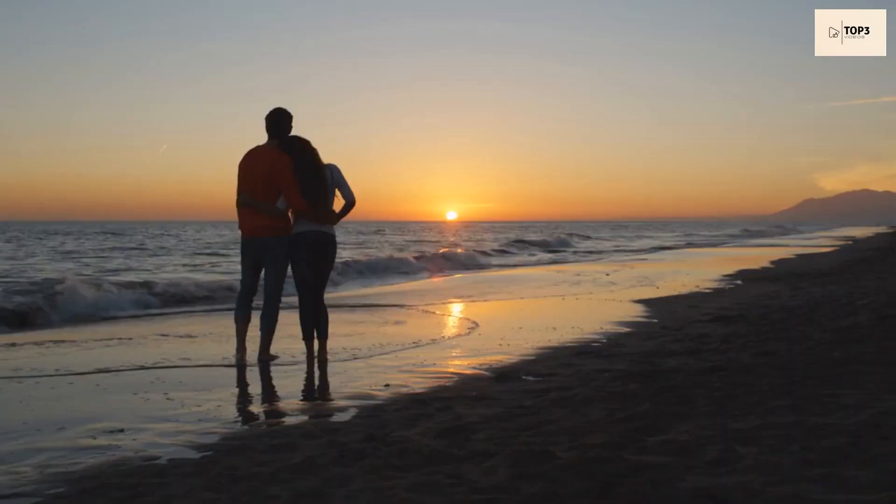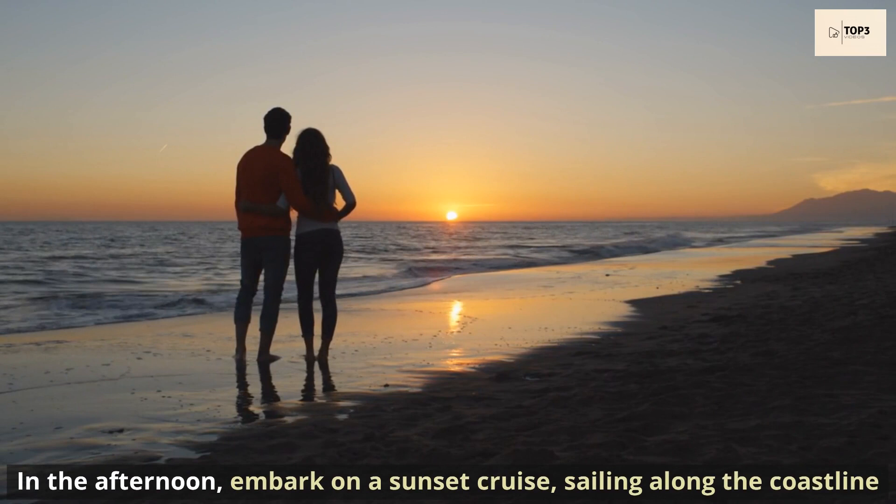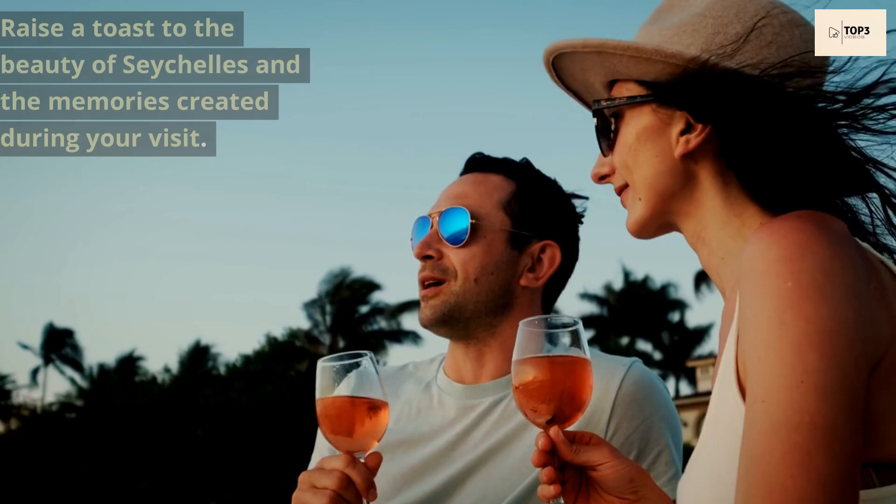In the afternoon, embark on a sunset cruise, sailing along the coastline and simply admiring the mesmerizing colours of the setting sun. Raise a toast to the beauty of Seychelles and the memories created during your visit.